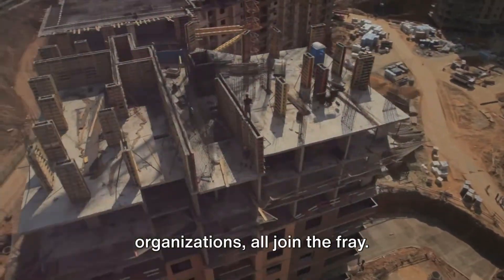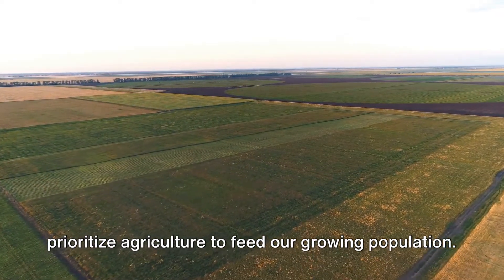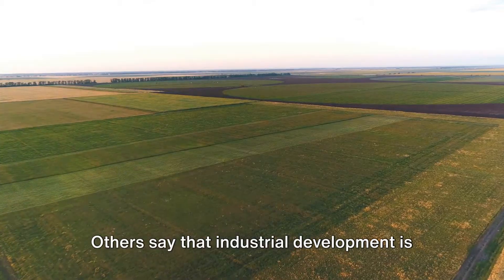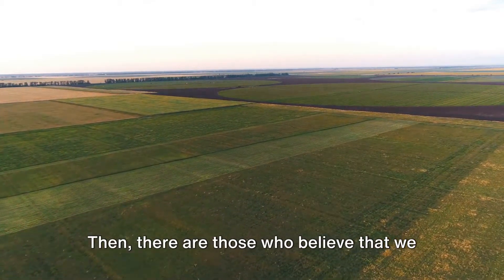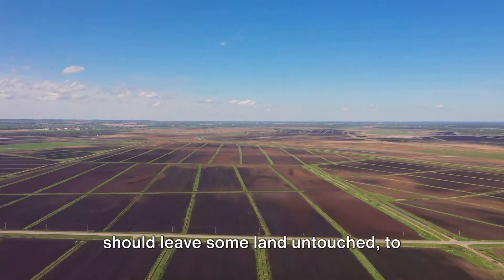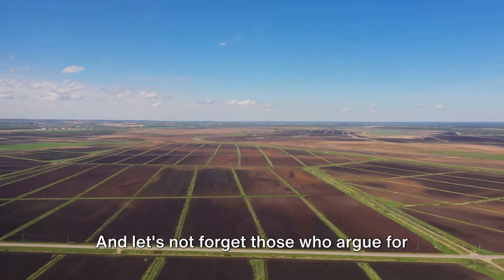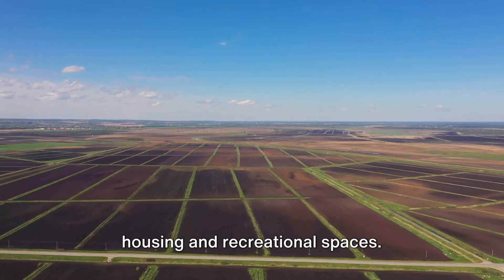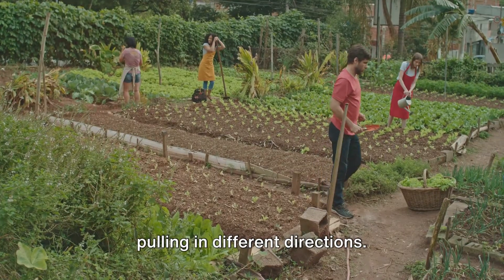Some people argue that we need to prioritize agriculture to feed our growing population. Others say that industrial development is key to economic growth. Then there are those who believe that we should leave some land untouched to preserve nature and protect indigenous rights. And let's not forget those who argue for housing and recreational spaces. It's like a tug of war where everyone's pulling in different directions.